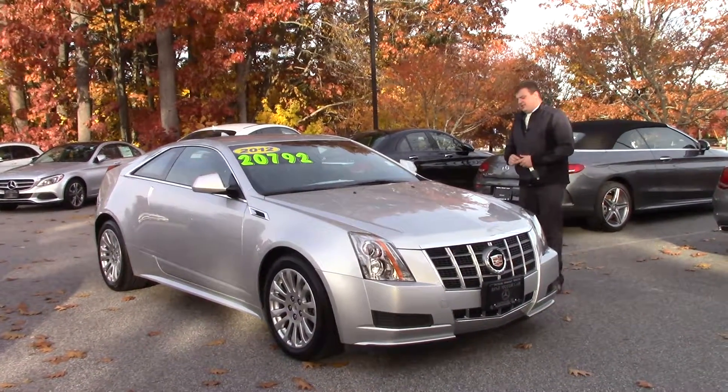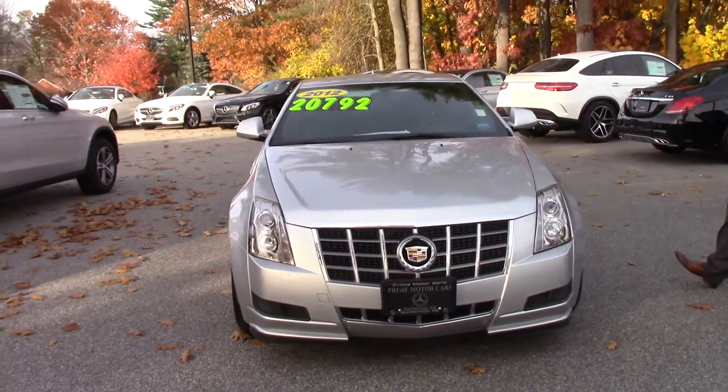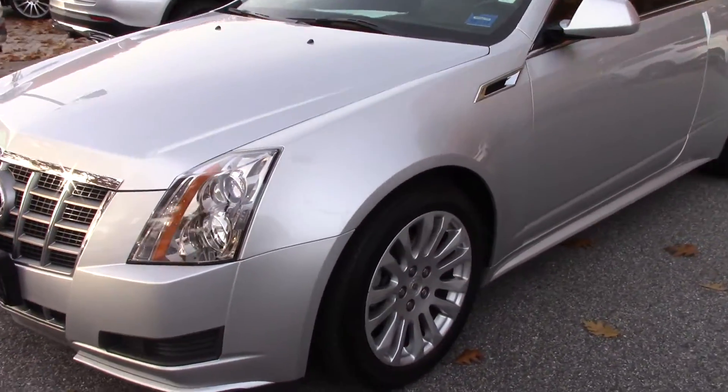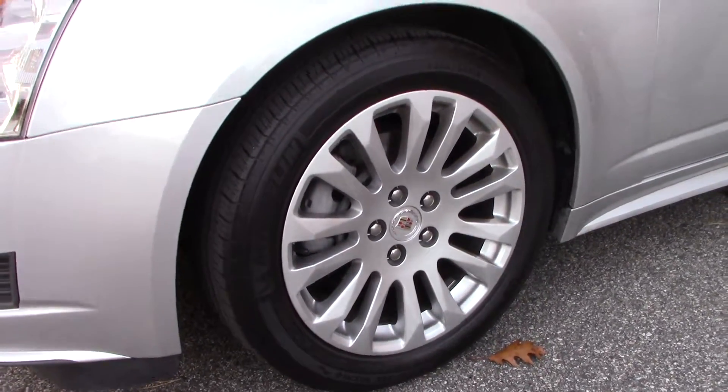Here it is right here. This is the CTS Coupe in this beautiful silver color. It also features 18-inch wheels on the outside here. I believe this is the sport kit too — it's a real sporty vehicle being a coupe.